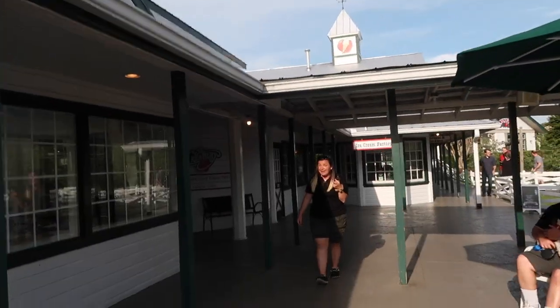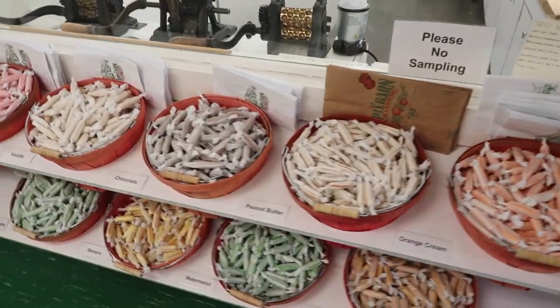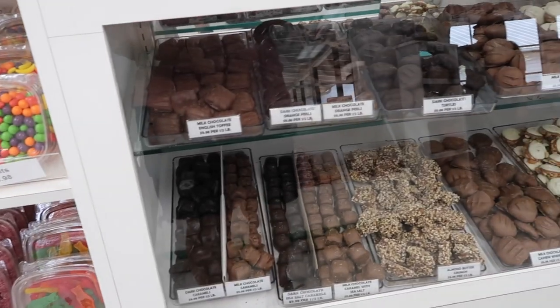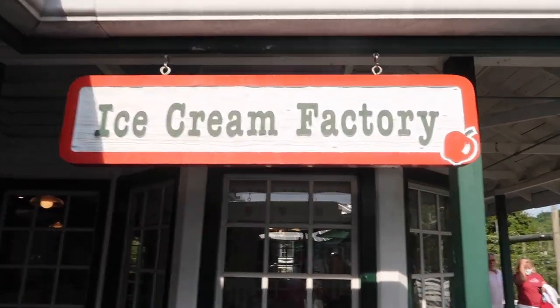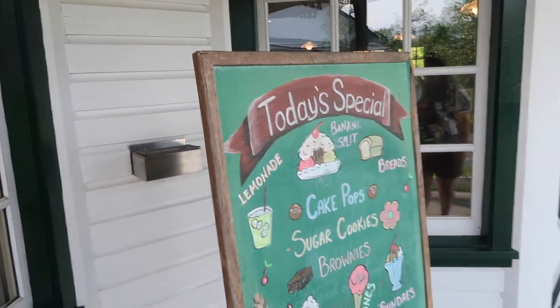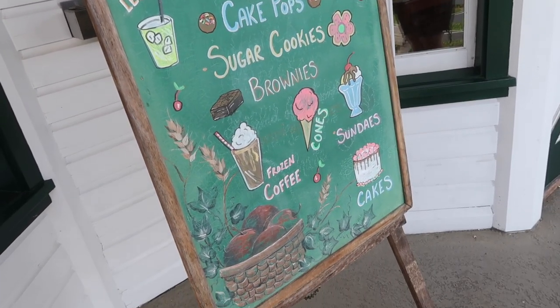This is the candy and apple chocolate factory — you want to tempt yourself? I just want to smell it. It smells better than the Apple Store! It's taffy — all kinds of taffy, peanut butter, chocolate, vanilla. Camo beans! And the ice cream factory — I want to go there but I feel like I'm going to eat something. The ice cream and bake shop has banana split, breads, cake pops, sugar cookies, brownies, cones, frozen coffee, and cakes.